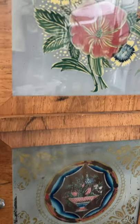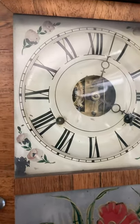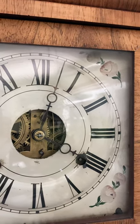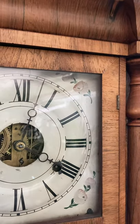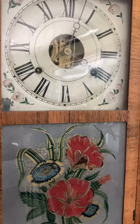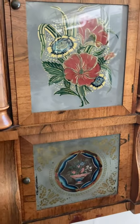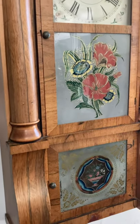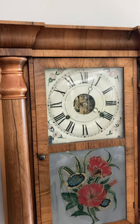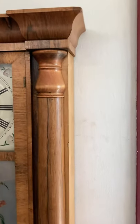Seth Thomas was one of quite a few clockmakers originating in Connecticut, and he lived and set up shop in a town known as Plymouth Hollow, Connecticut. When Seth Thomas died in 1865, the town name was changed to Thomaston, Connecticut, in his honour. Now, this clock, both on the movement and on the back of the case, says Plymouth Hollow, Connecticut, which makes me think it was probably made sometime in the 1850s or maybe 1860s.